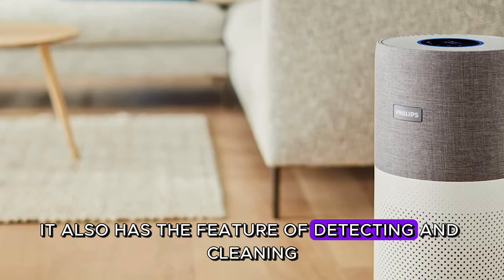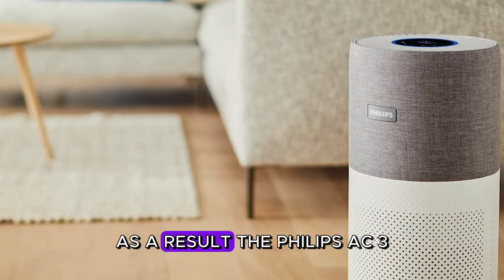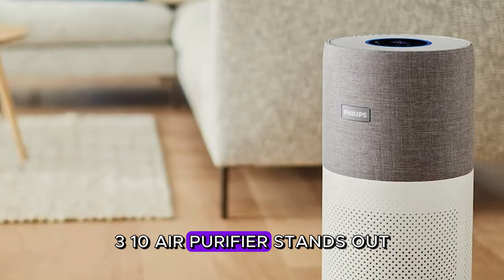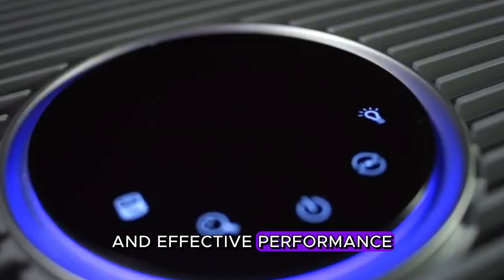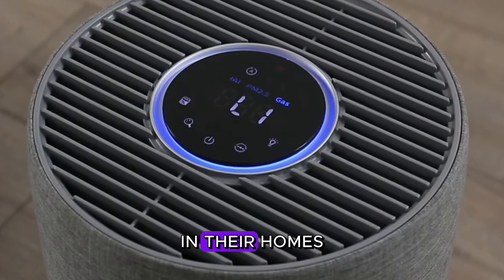The digital display shows the filter life indicator and offers long-lasting filters with NanoProtect HEPA technology. It also has the feature of detecting and cleaning allergenic dust throughout the night. Overall, the Philips AC3033-10 stands out with its technological features and effective performance, making it a great choice for improving home air quality.